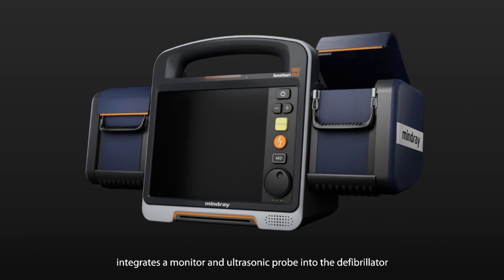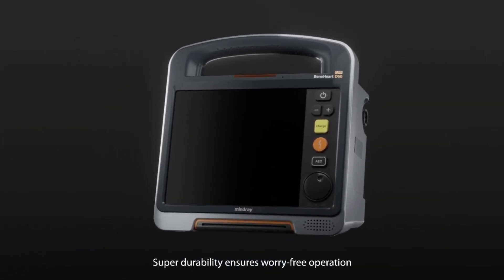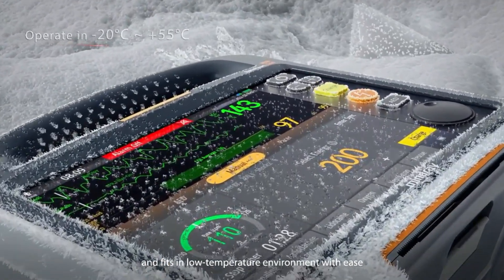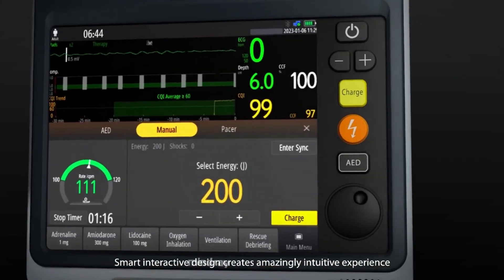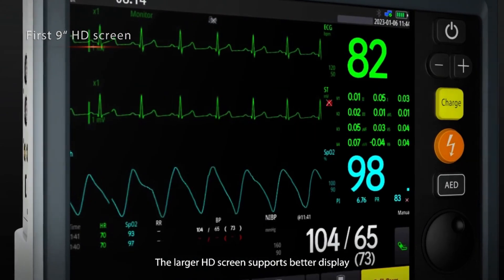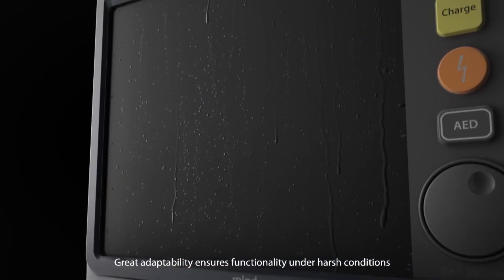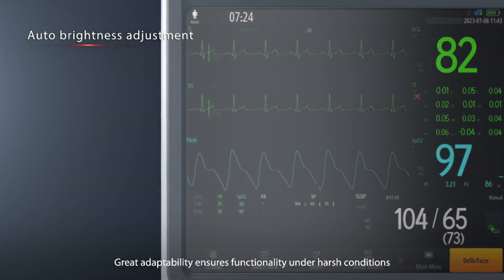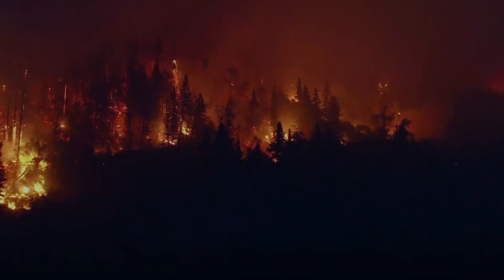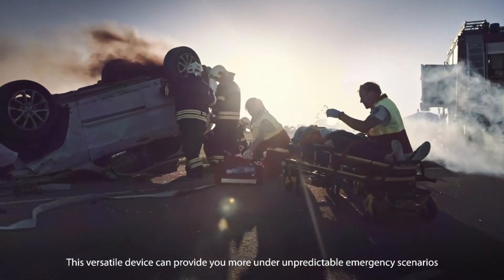Benhart DX: technology has reached a new pinnacle with Mindray's revolutionary Benhart DX monitor. Defibrillators and patient monitors are both compatible with the monitoring module integrated into it. Healthcare providers are able to better diagnose patients and administer appropriate therapy thanks to the device's remarkable diagnostic capabilities. Defibrillators can be more easily integrated into specialized systems thanks to its support for data transfer through the Mindray CMS and ePCR platforms.